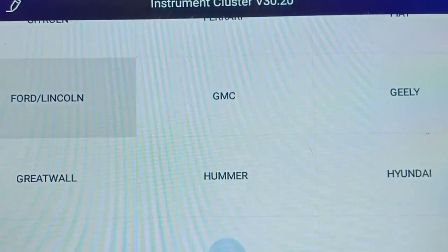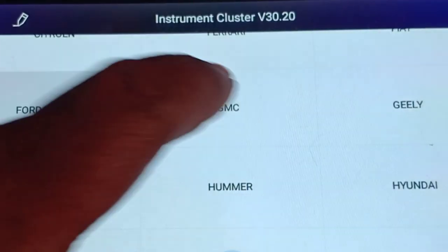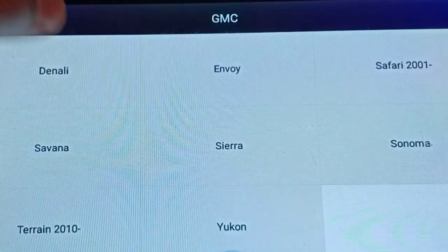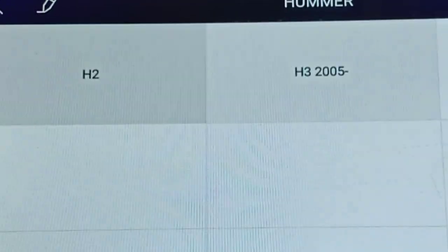Now going back, we will go for GMC. Under GMC, Greeley, Great Wall, Hummer. I think these brands are not in India. Under Hummer we have two types: H2 and H3.